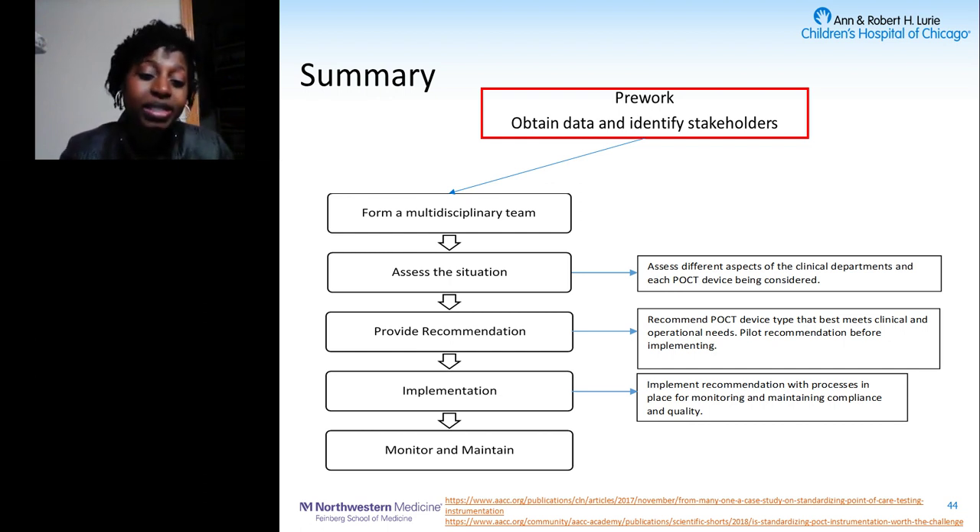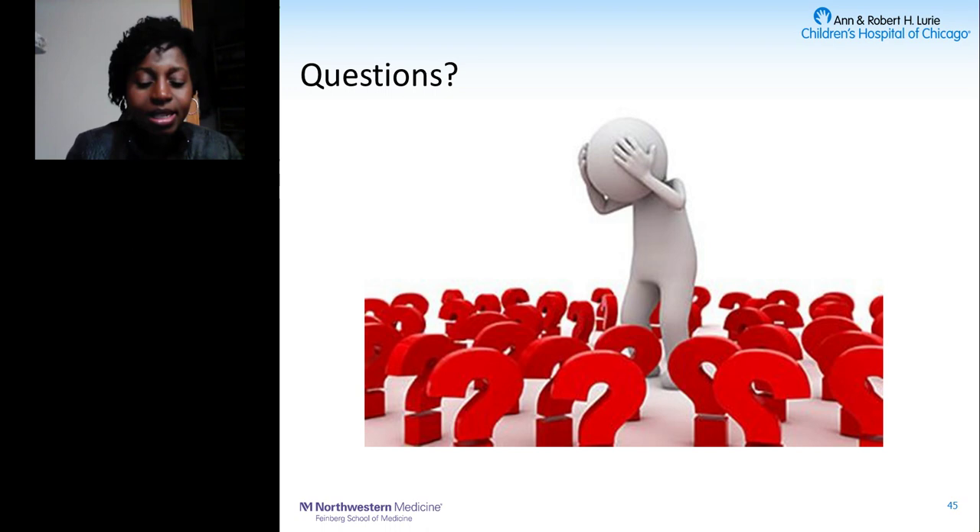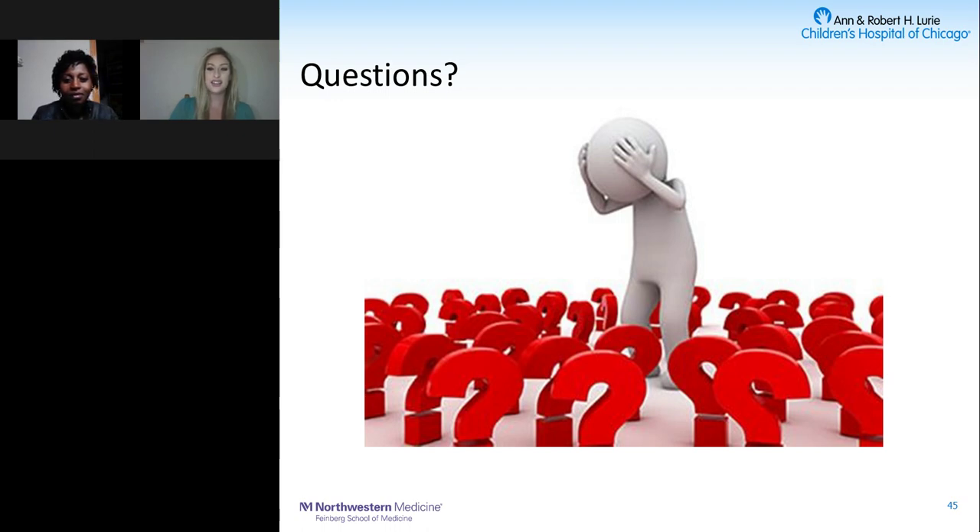Thank you for listening — I'll now take any questions you might have. Thank you, Dr. Sulaylam, for that informative presentation. We'll now start the Q&A portion. Our first question: how did you decide on which four blood gas instruments to evaluate when there are so many on the market?